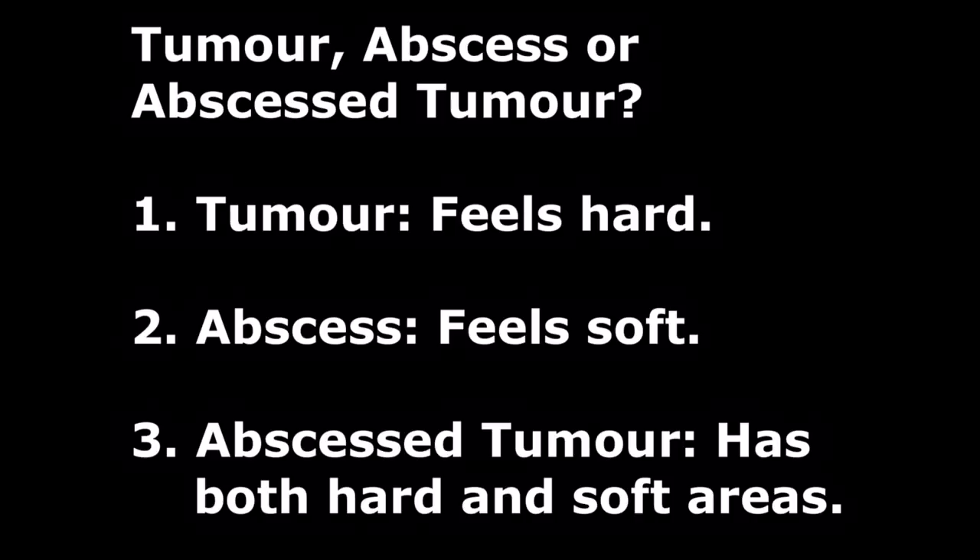The swelling could be due to a tumour, an abscess, or an abscessed tumour. A tumour is possible as the hamster is old — it will feel hard. An abscess feels soft if it has existed for a few days. An abscessed tumour will have hard and soft areas. This hamster is likely to have an abscess.